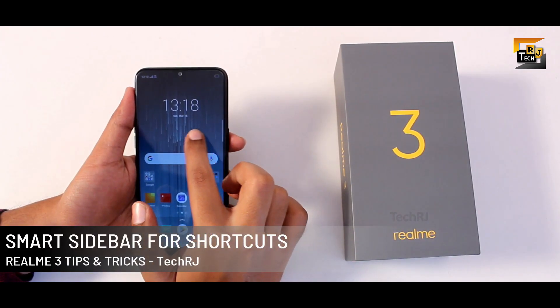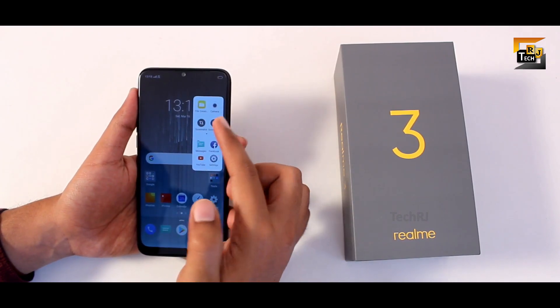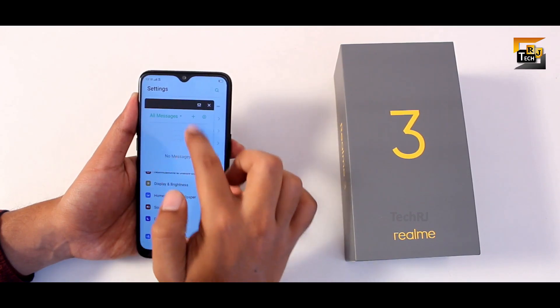The Realme 3 also has a smart sidebar where you can use a lot of shortcuts — for example, to capture a screenshot, open any app, and you also get floating windows support for some apps like messages.